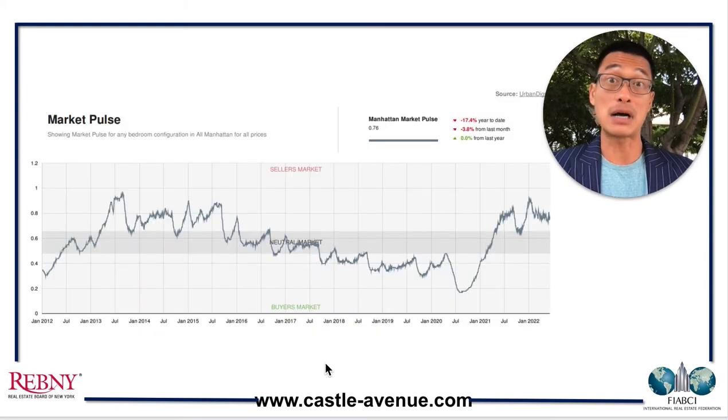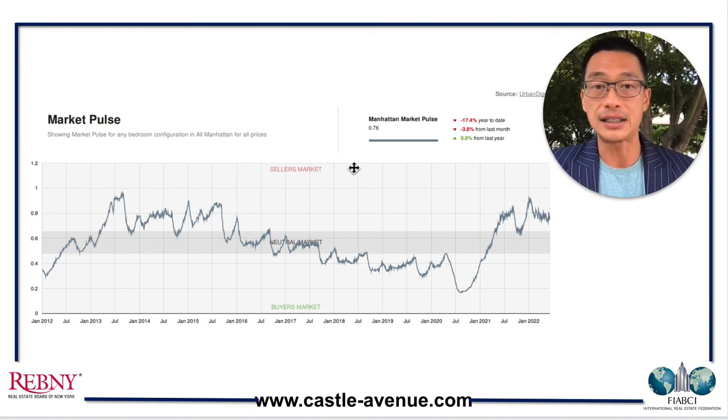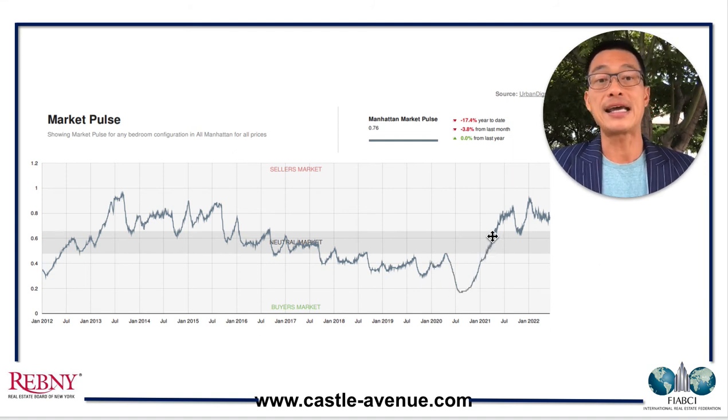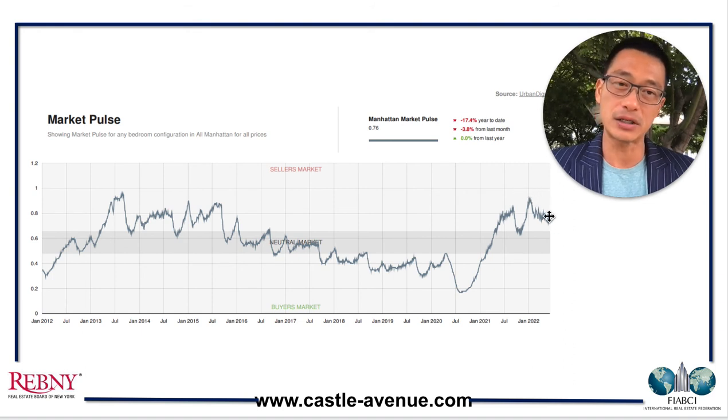This chart is a market pulse provided by Urban Dix, a data analytics firm here in Manhattan. The top part shows if we are in a seller's market, the middle gray band is a neutral market, and the bottom part is a buyer's market. Back in late 2020 it was a buyer's market, then from 2021 onwards it became a seller's market. Right now it's still a seller's market, but it is less so compared to about six to nine months ago.